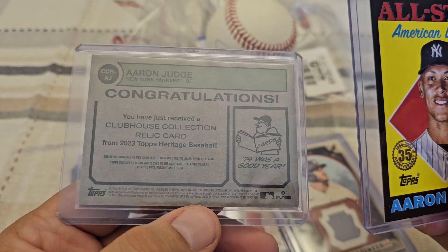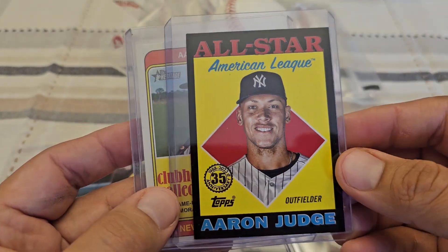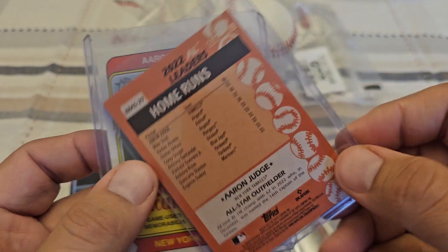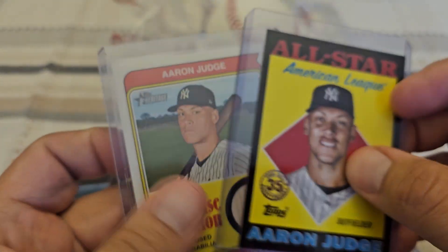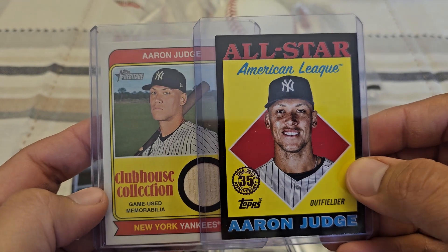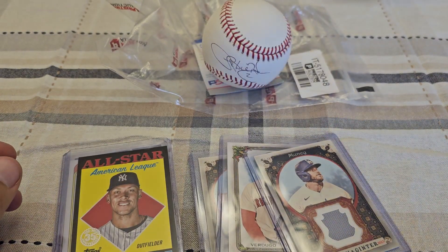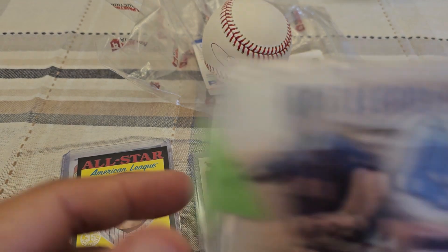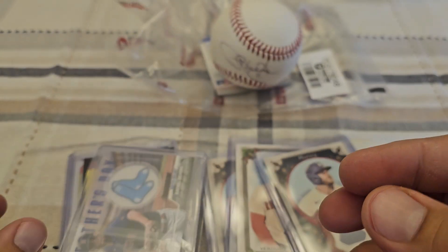So this was with it for base — oh, it's numbered to 299, so we got that. I know, I know, buying Yankees, but what are you gonna do? I didn't realize I had won this second one, so we got two of these Father's Day ones.